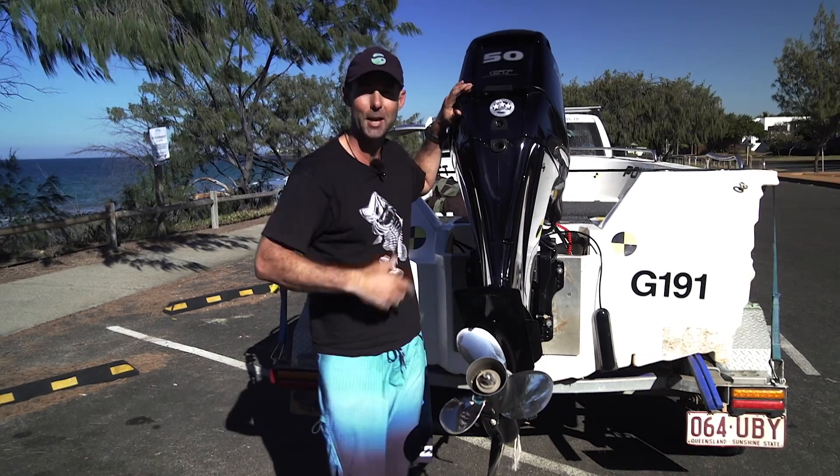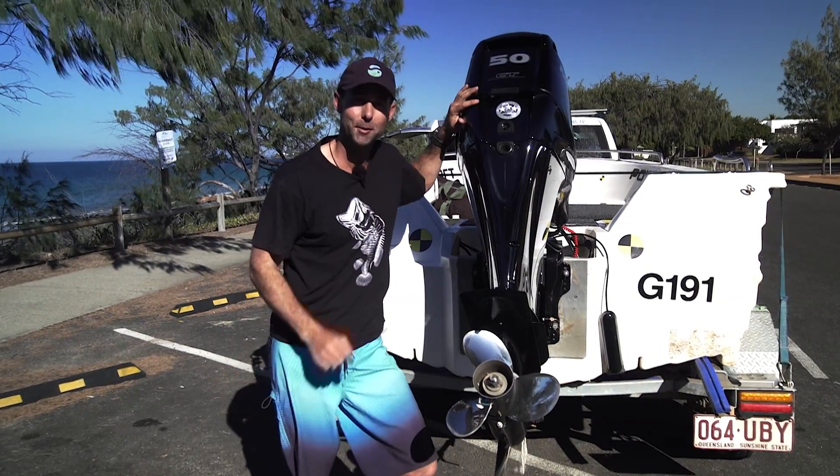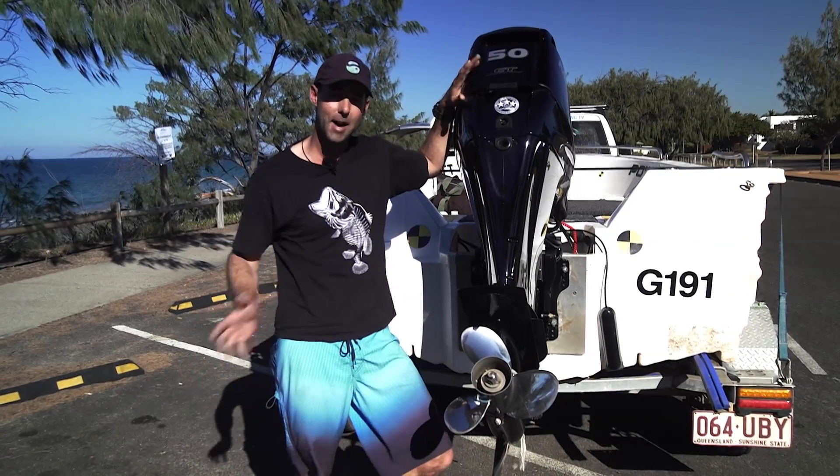Just preparing for a fishing trip with a good mate through the estuary and then out to the reef. Now I can't guarantee the fishing results, but one thing I know I'm going to enjoy is the performance I get from this, the new breed of Mercury EFI Command Thrust Outboards.